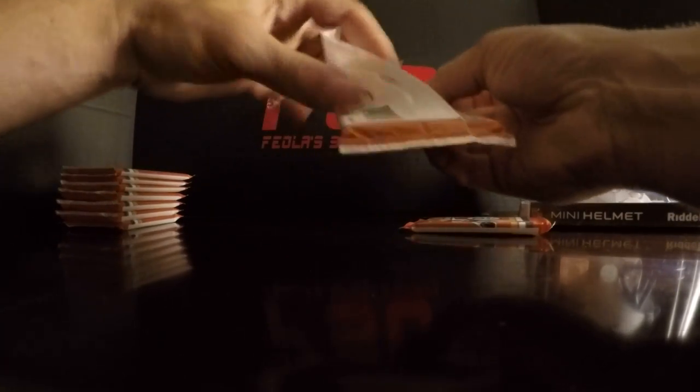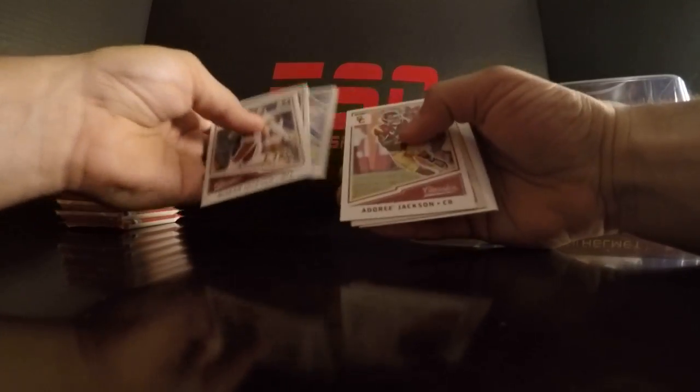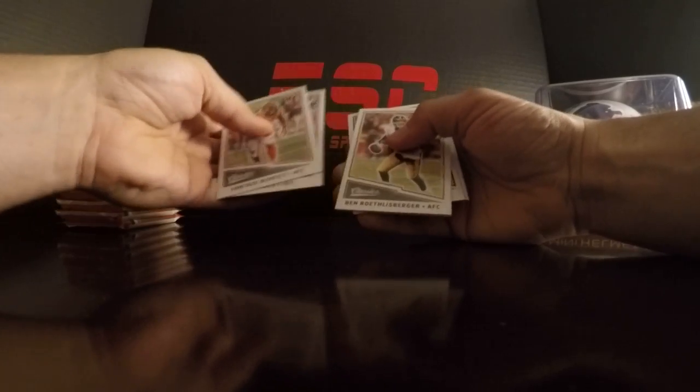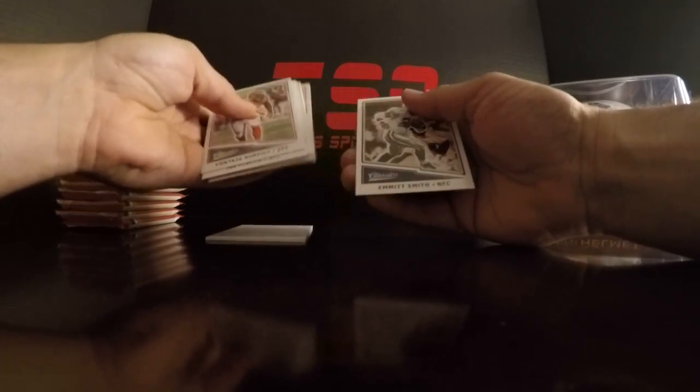Yeah, that is nice. And dummy number two. We'll go through these for anything numbered that we miss. Alright bud, looks like you got the auto.